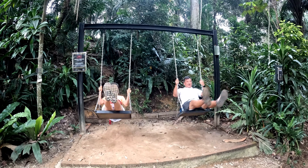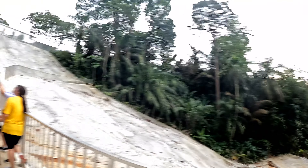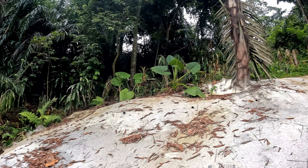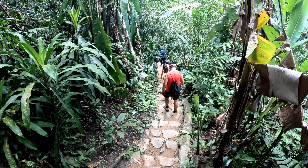There are a few of these recreational swings around the park — for the older kids! There was also a landslide during last December's heavy rain in this area, and it has since been restructured with concrete.